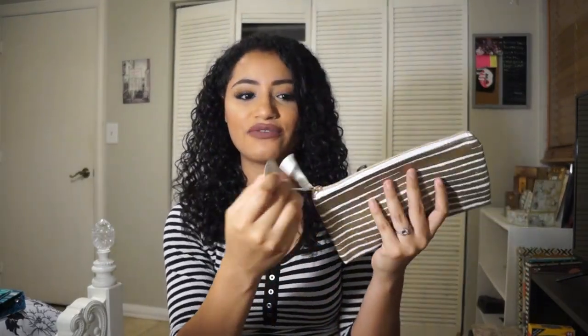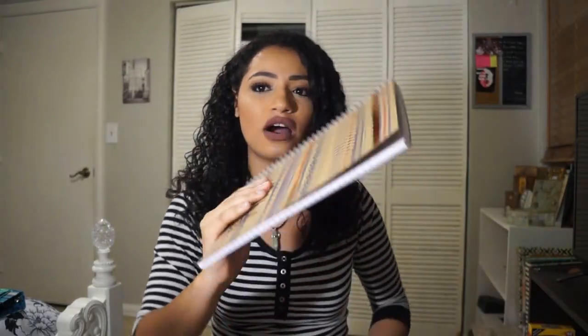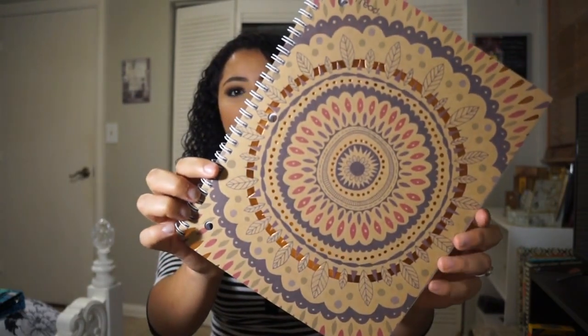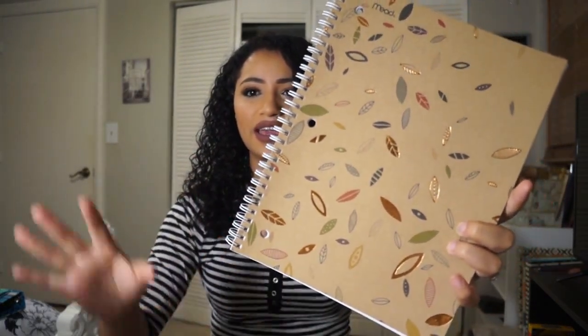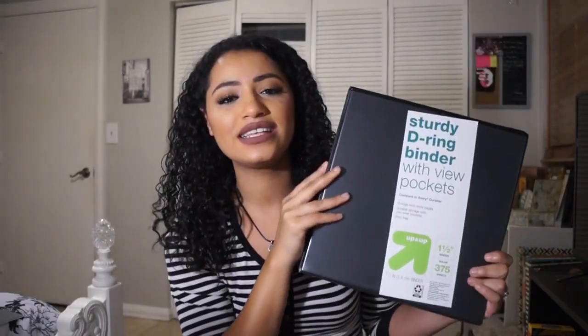At Target I also got this pouch — I'm really into gold and white, so pretty. I fell in love with these notebooks from Target; they're this kind of cardboard notebook, I believe they're recycled or better for the environment. I got a few and this one's my favorite. I also got some binders — even though I don't really like them, some teachers make you use them. My sister got a really cool holographic binder, and I got a regular inch-and-a-half binder because I know I'll need a big one.